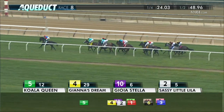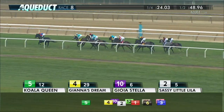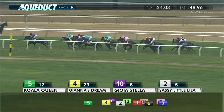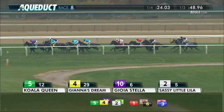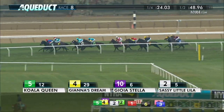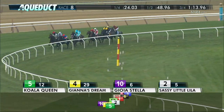Koala Queen has built a three-length lead as they head for the far turn. Koala Queen in front, Gianna's Dream in second, Joya Stella on the outside, and Sassy Little Lila has had a ground-saving trip thus far. Now three lengths from the front, Instaerma is on the move. They're closing in now on Koala Queen as they come for the top of the stretch.